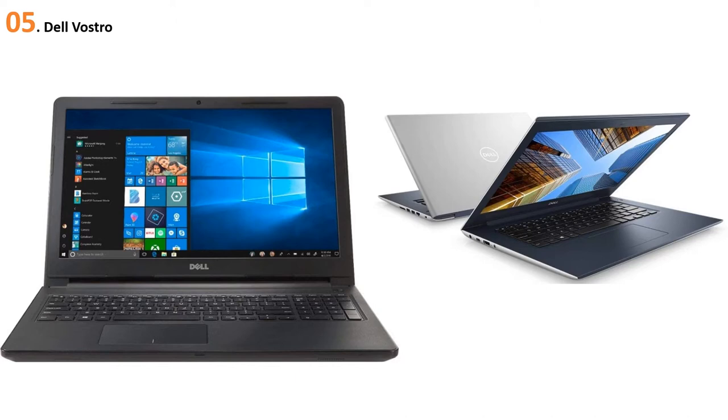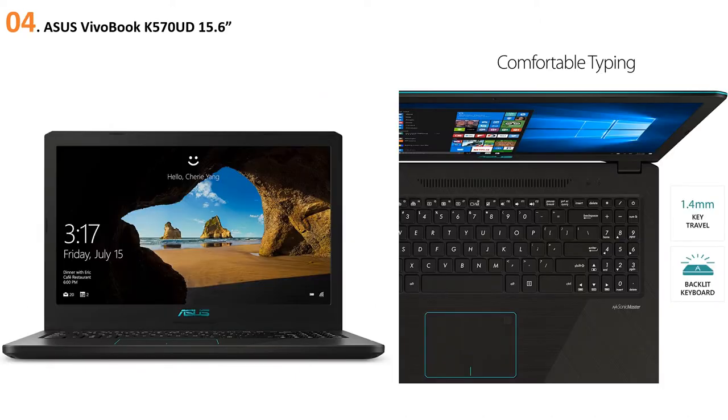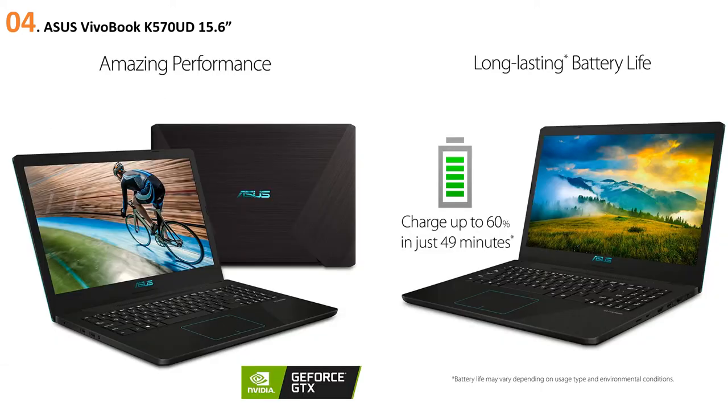At number four: ASUS VivoBook K570UD 15.6. ASUS is a brand that has been developing a wide range of amazingly affordable machines for a long time. This ASUS laptop is a 15.6 inch portable machine — an example that is a perfect blend of performance and beauty combined in one. This laptop is a slimmer and thinner version you'll find easy to carry everywhere because it weighs four pounds. It offers the specifications necessary for day-to-day computing tasks and has the sturdiness of an ultimate ultrabook.